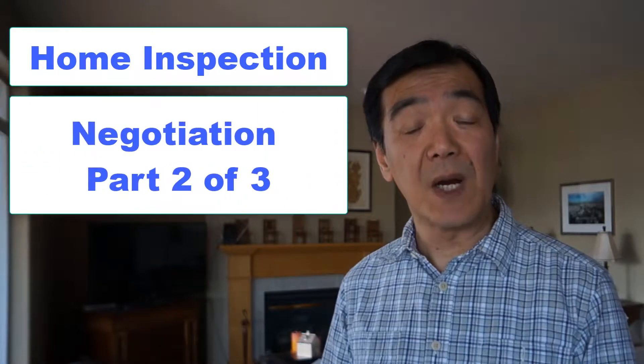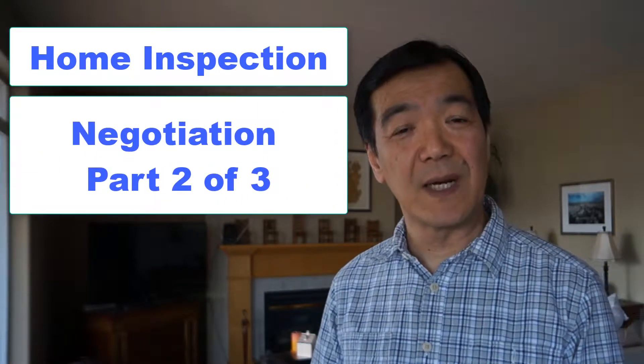At this point you have an acceptable offer and you've gathered evidence that your buyer has the ability to pay. The next step is for them to do the inspection. This is actually the second of three parts in the negotiation process.